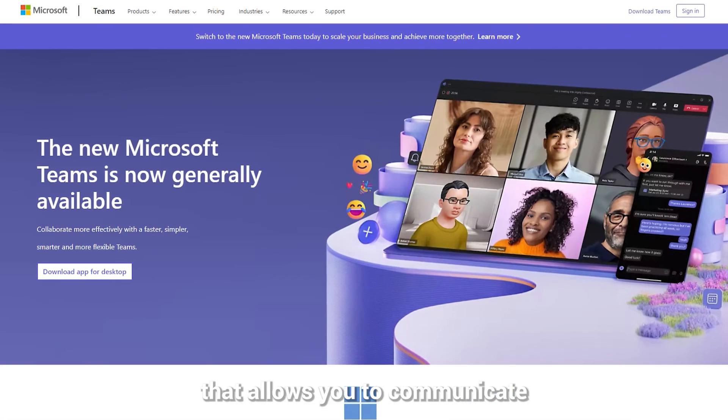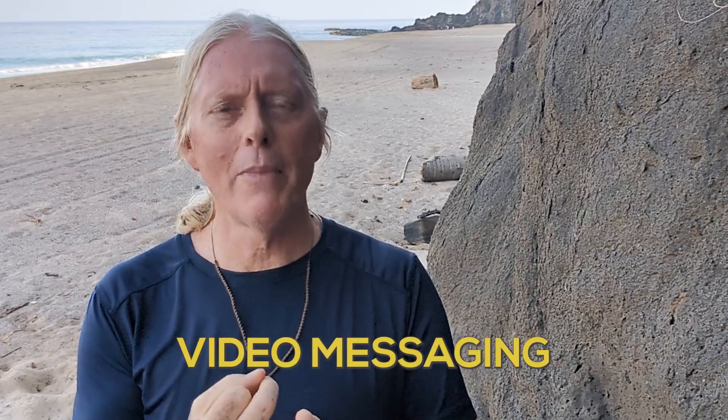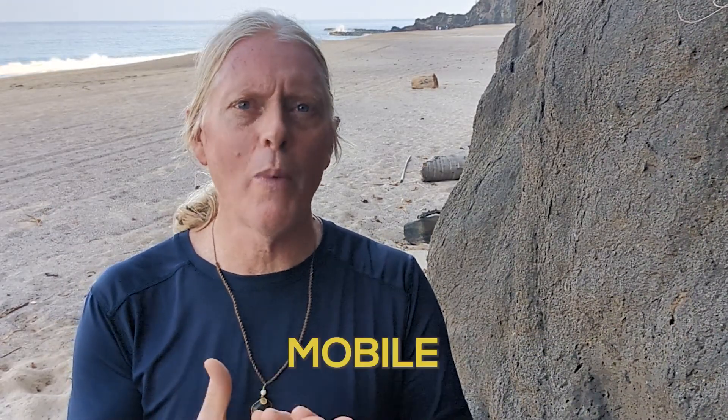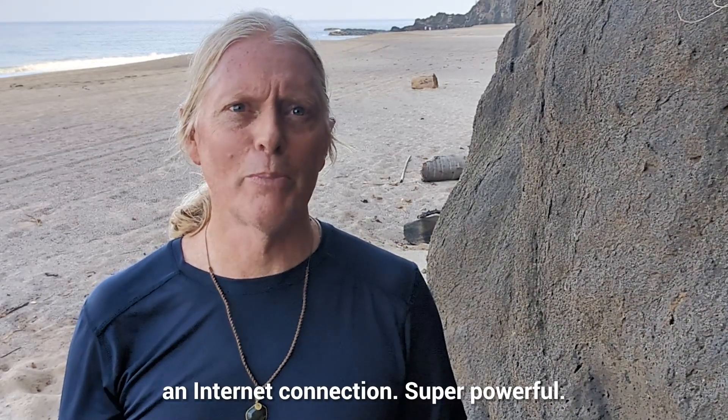Microsoft 365 comes with Teams, which is a hot product that allows you to communicate really effectively — with chat, video messaging, and file sharing — all one-stop shop on your mobile or computer, anywhere that you have an internet connection. Super powerful.